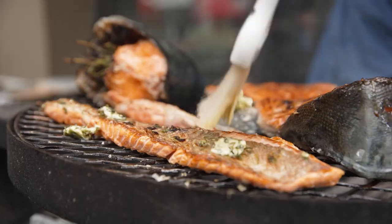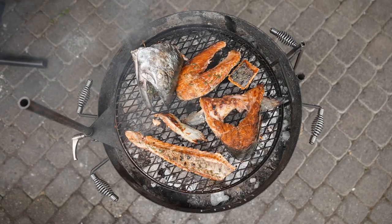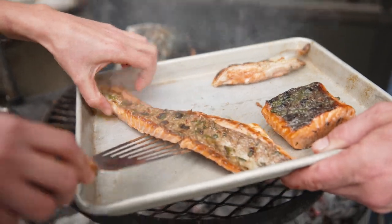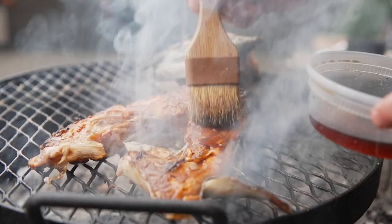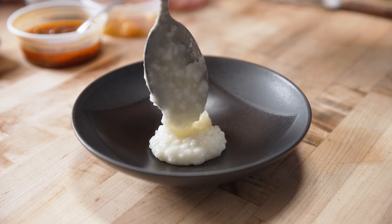I've got the grill going and I've got all these different parts cooking and they're all functioning differently. I'm going to baste a little bit of mint butter. Things like the collars I'm going to use my fish sauce caramel and I'll have my knock chops. All these flavors are meant to pair nicely with the smoke and the charcoal flavor.